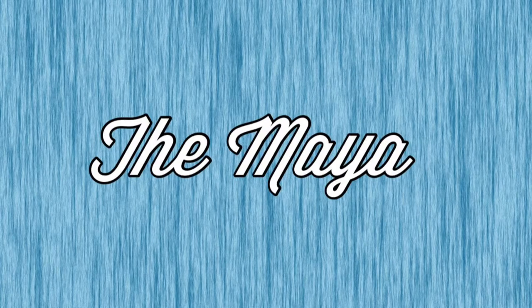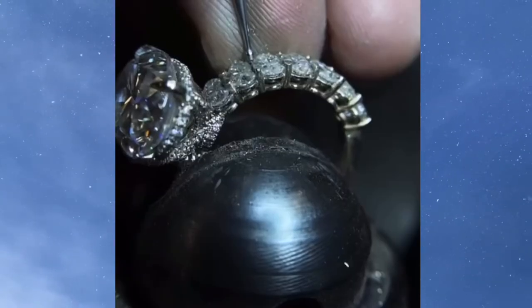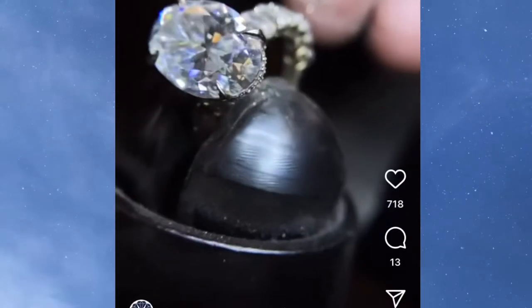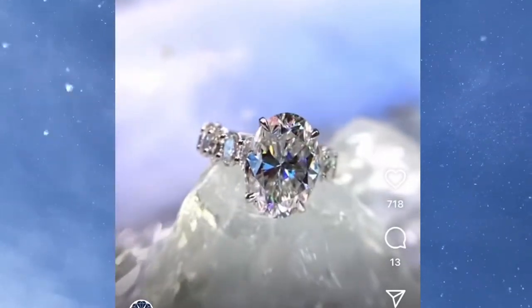First up, we have the Maya by the True Gem Company. The Maya features a 6-carat 14 by 10 millimeter oval moissanite center stone with underside pave and oval side stones, all in 18-karat white gold. It is stunning — such a beautiful ring.